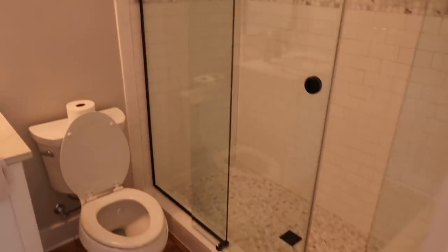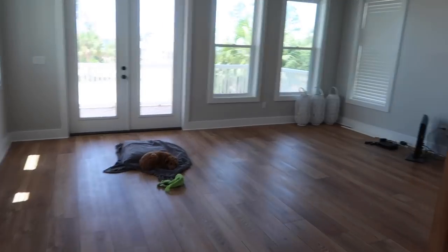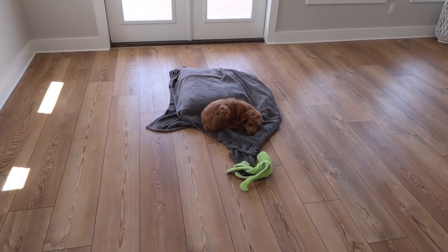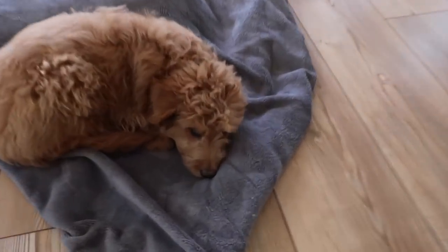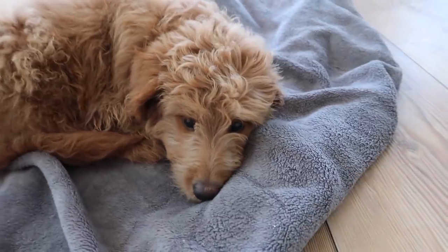Actually, this is the living room. We've got a couch coming for this, a TV, a chair, things like that, and a big rug. Have you ever seen anything cuter than this? She's getting so big, it makes me so sad.